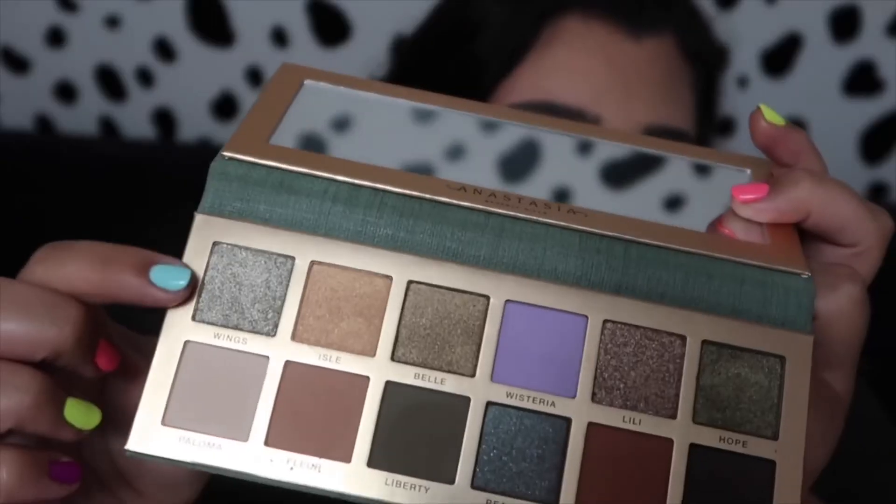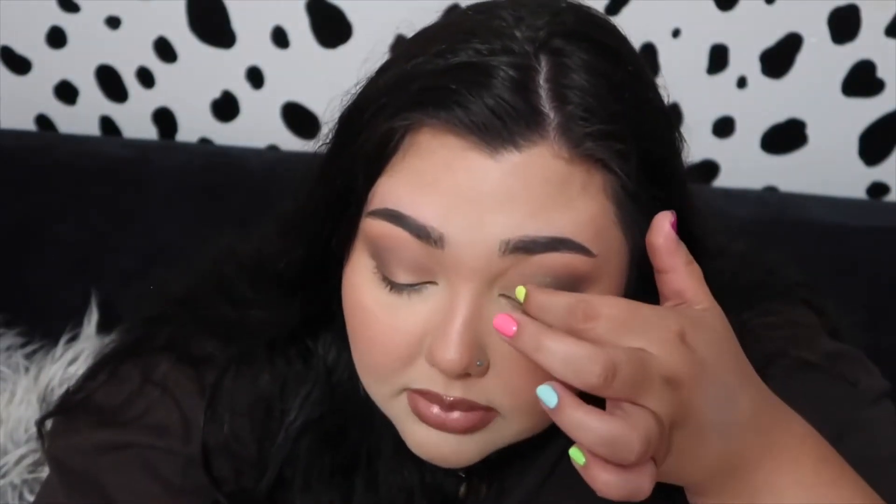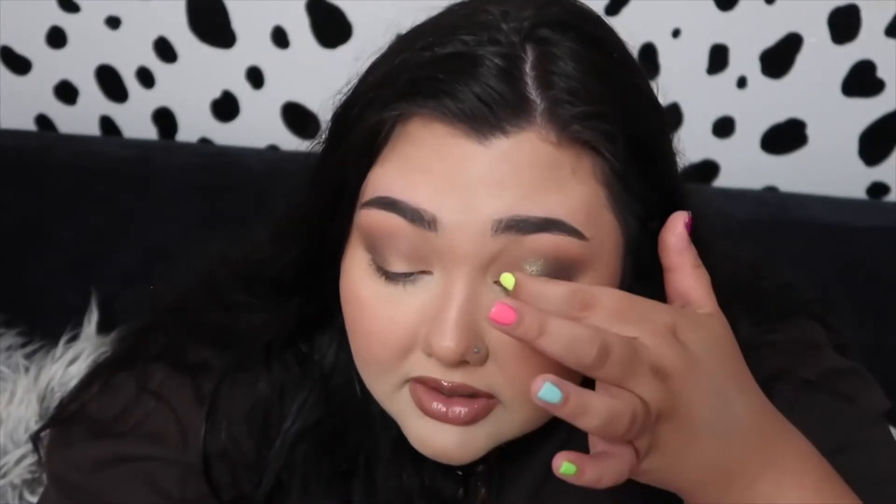Just placing it right in the center there and kind of blending up with little padding motions. Taking Wings, which is more of a cool tone mint green, on my finger as well and putting it more in the inner portion, blending it in with the shade Hope. You guys will see how pretty those just glide together — they blend so good, those two shades.